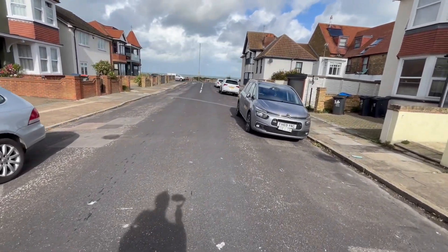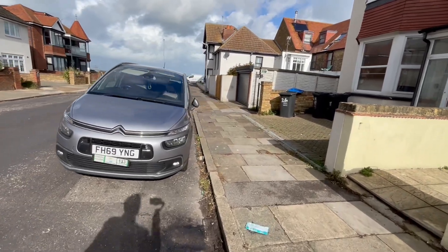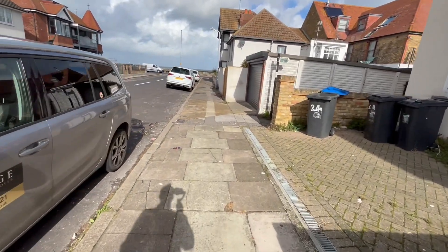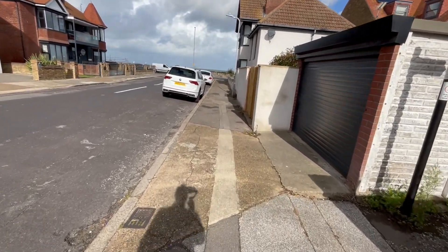As you can see, we are only a hundred yards off of the seafront, so walking from the property down Westcliff Road we're heading down towards the sea.